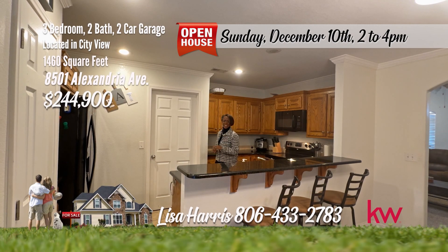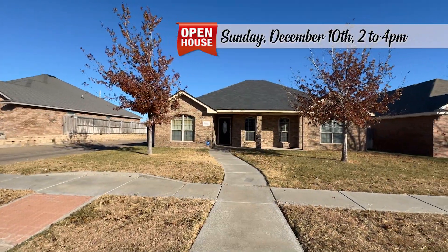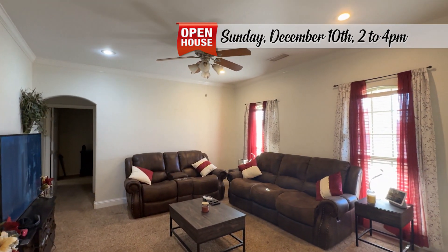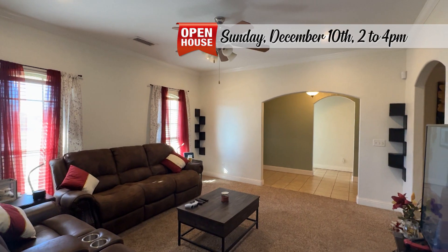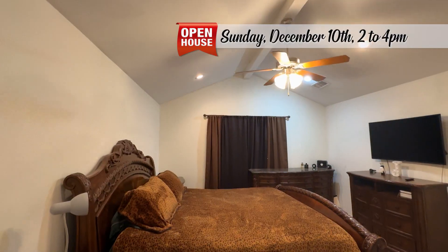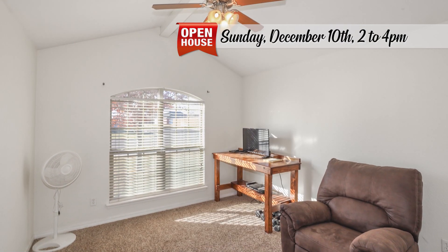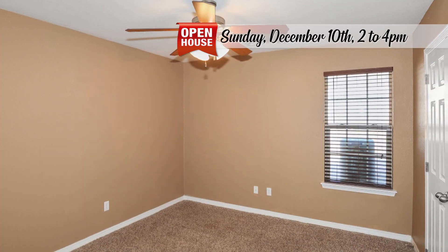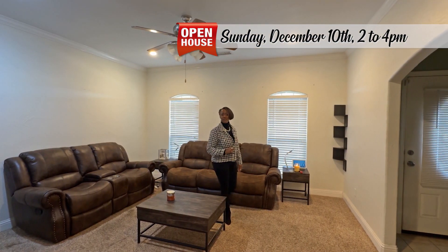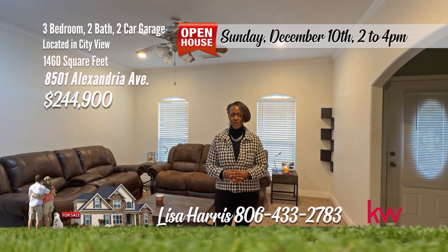This amazing home on Alexandria has an abundance of amenities — you will absolutely adore it. This delightful residence in City View offers a perfect blend of comfort and style with three bedrooms, two bathrooms, and a host of desirable features. Step inside a spacious and welcoming living area. Entertain effortlessly in the open kitchen-dining combo and unwind on the covered back patio. The primary bedroom is isolated with a spacious private bathroom equipped with a separate tub and shower. Convenient location in the vibrant City View neighborhood, close to amenities, parks, and city life. For your personal tour, call Lisa Harris, 806-433-2783.